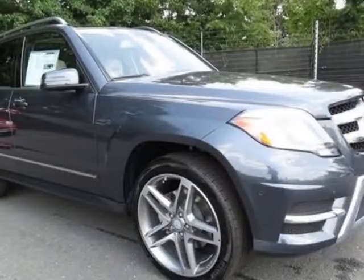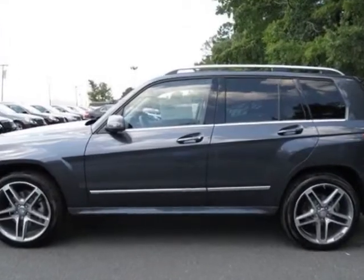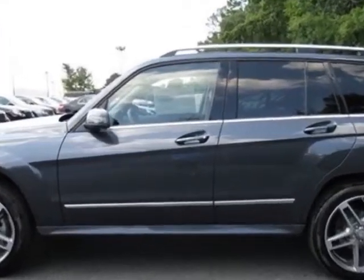Check out this new 2013 Mercedes-Benz GLK class. For your protection, this vehicle has a full factory warranty.